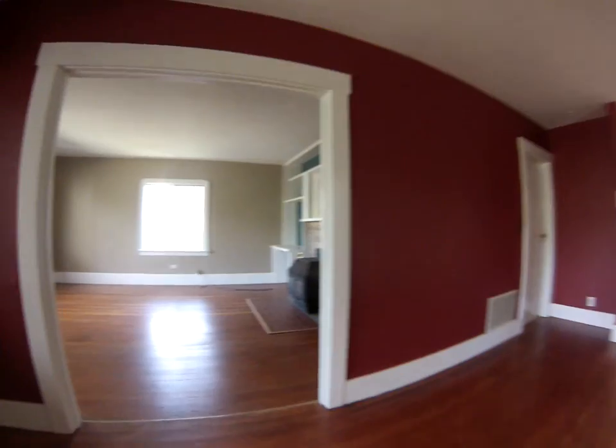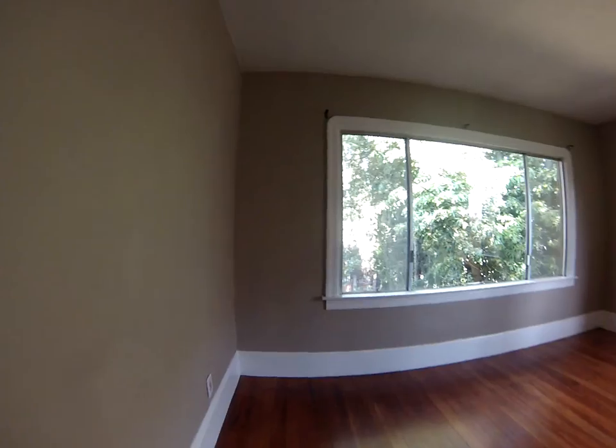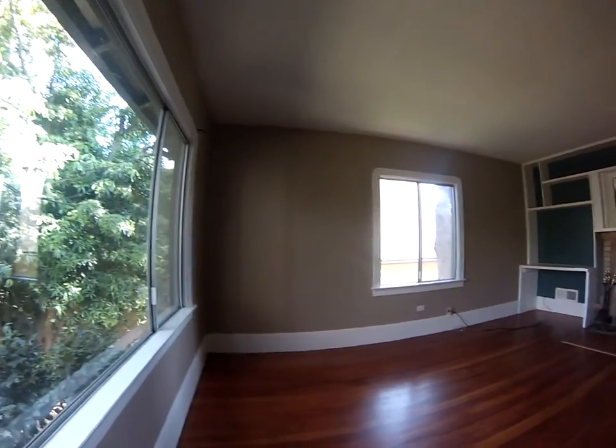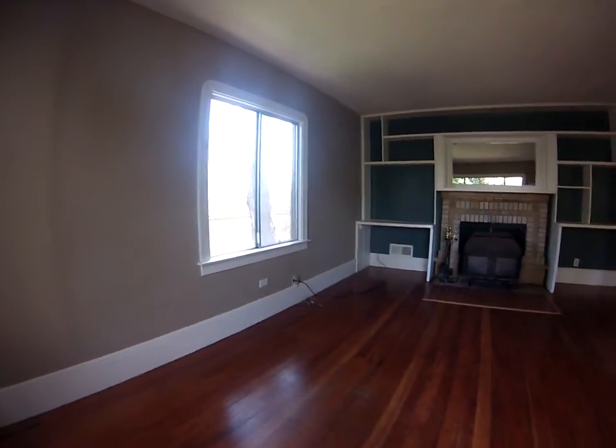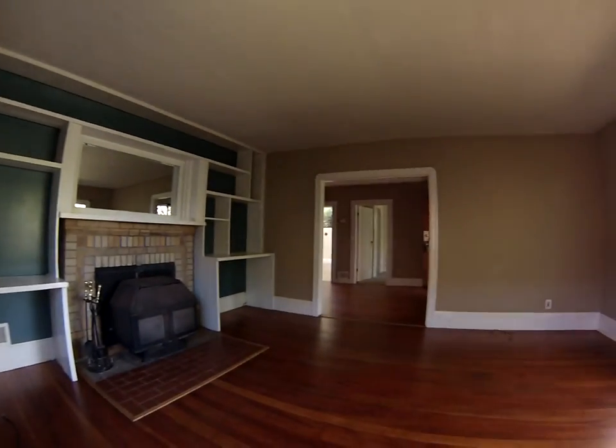Smells like they had pets in here before. Really good size living room area. The windows are somewhat upgraded but they're not original or low-pane.